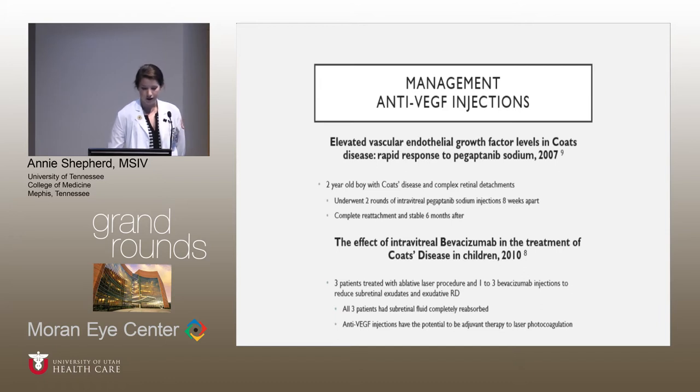Regarding the new studies on anti-VEGF injections: the first study found that patients with Coates disease had increased VEGF levels in the vitreous. Their thought was that retinal detachment leads to retinal hypoxia, which subsequently leads to the release of VEGF, and unregulated VEGF leads to vascular malformations including telangiectasia, microvascular occlusions, and microvascular aneurysms. All of these are weak, leaky vessels that lead to exudate buildup.